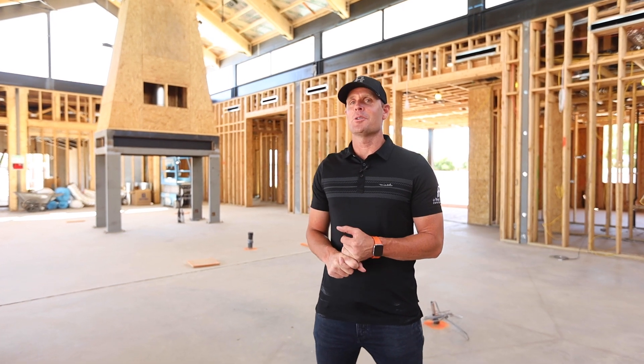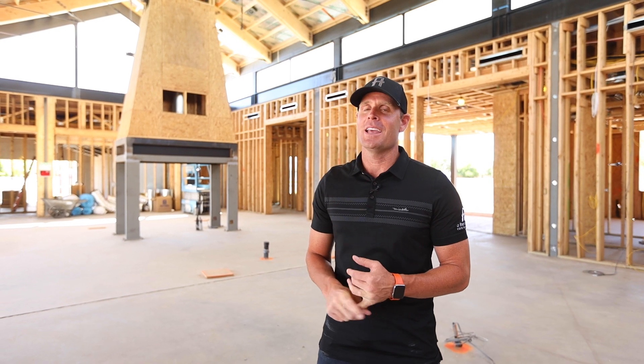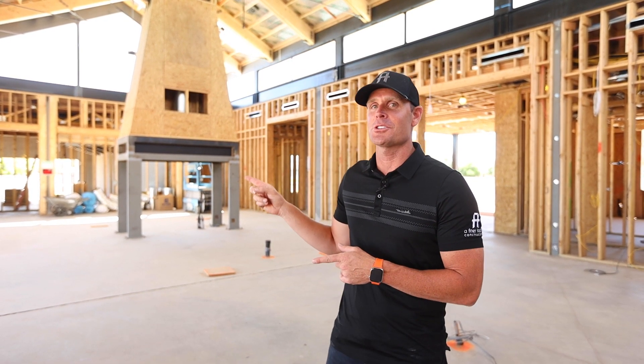We are out here at Project Blow Your Mind for the update on structural steel. It is Project Blow Your Mind and we're going to blow your mind right now when you see the details behind all of this exposed structural steel.